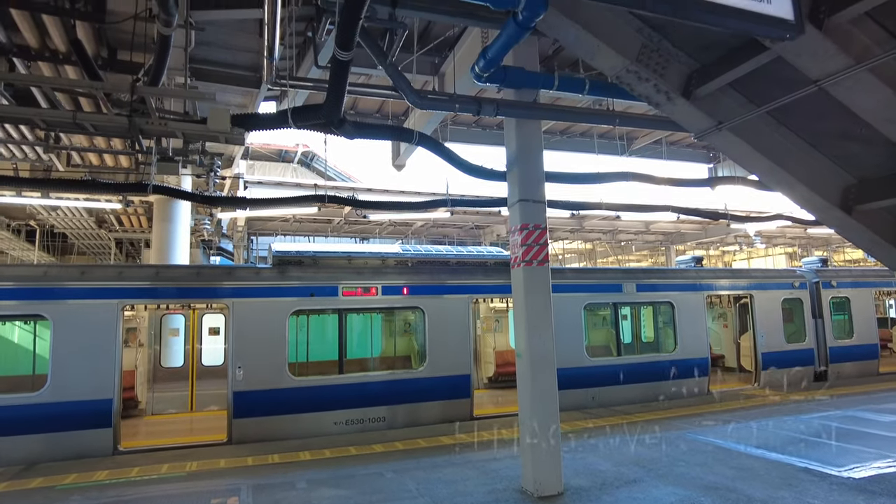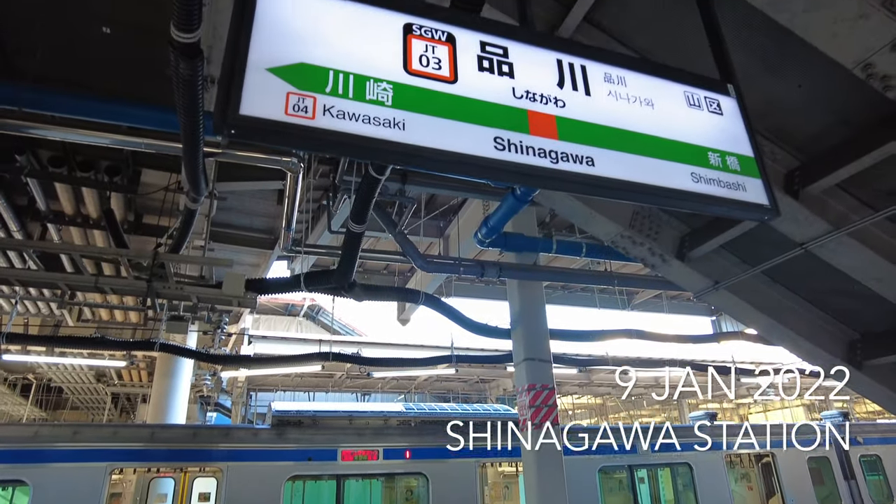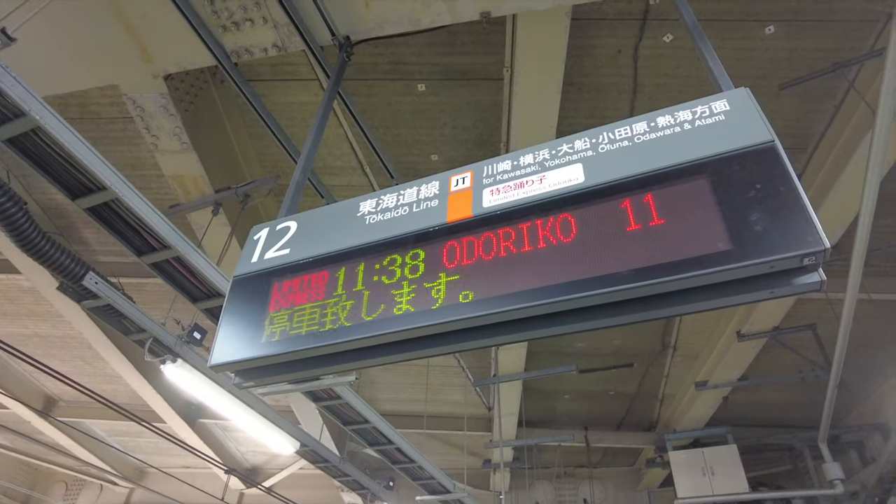Odoriko is the name given to the limited express train that connects Tokyo and the Izu region, famous for its beaches and hiking trails.